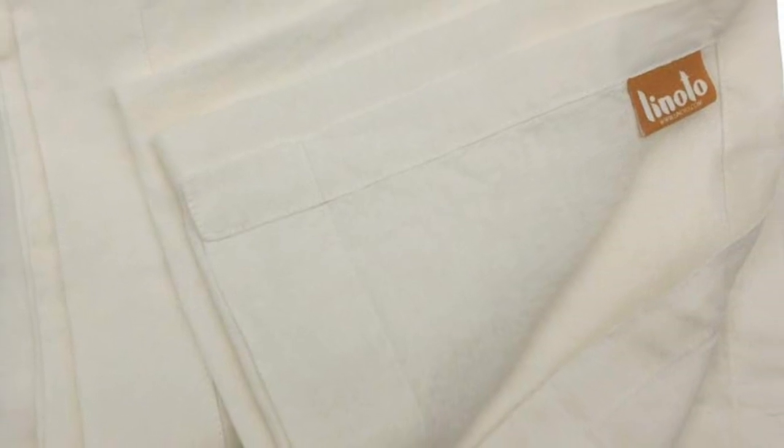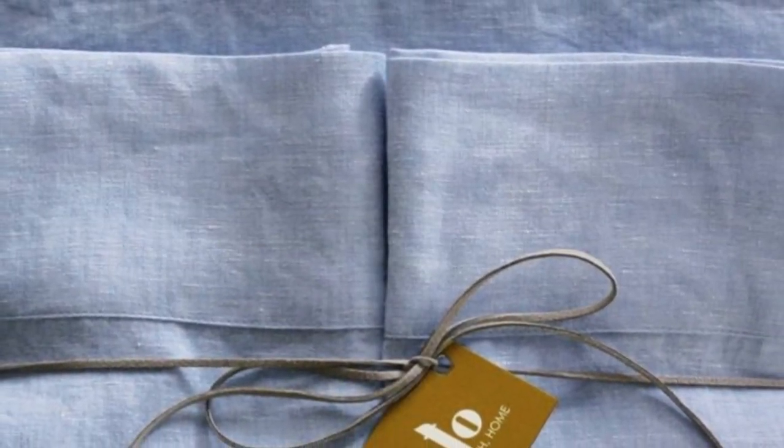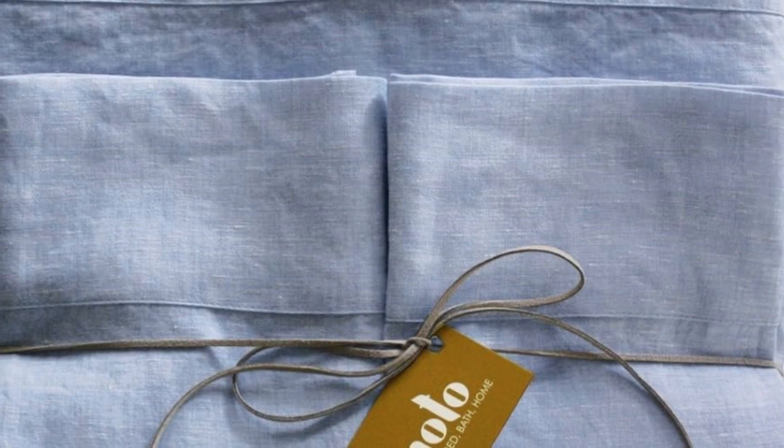Welcome to my channel. Unlike most pre-packaged sheet sets, this brand lets you build your own. There are lots of options to choose from, like the depth of your fitted sheet which ranges from a shallow 9-inch to a deep pocket 18-inch, or whether you want the pillowcase to open at the ends or on the back.